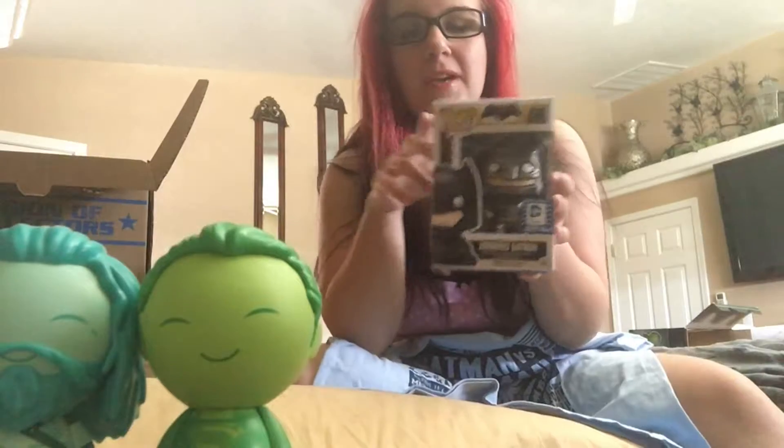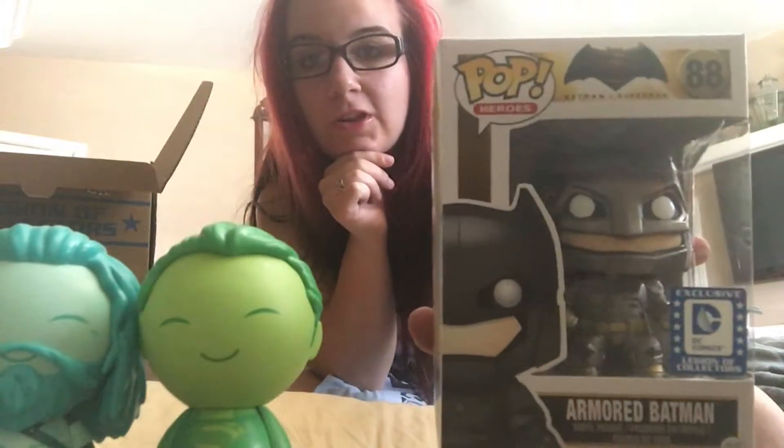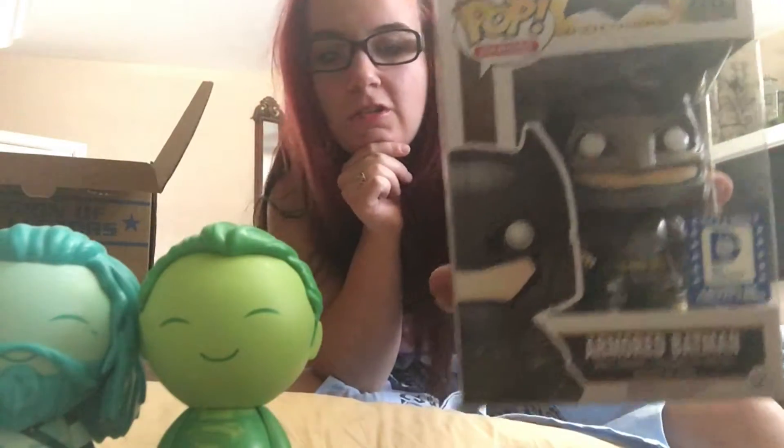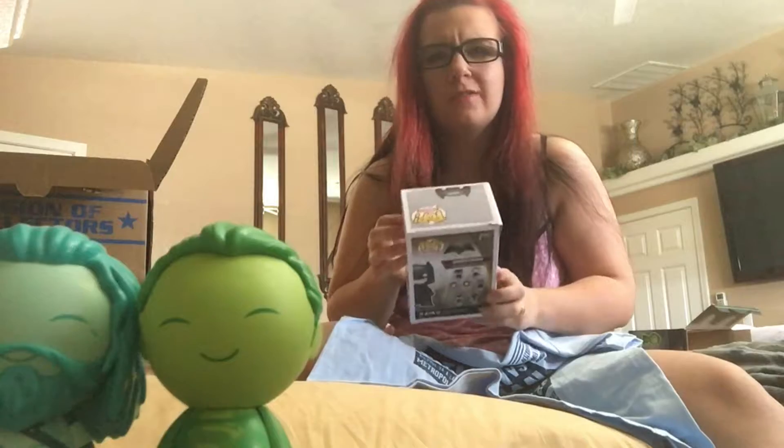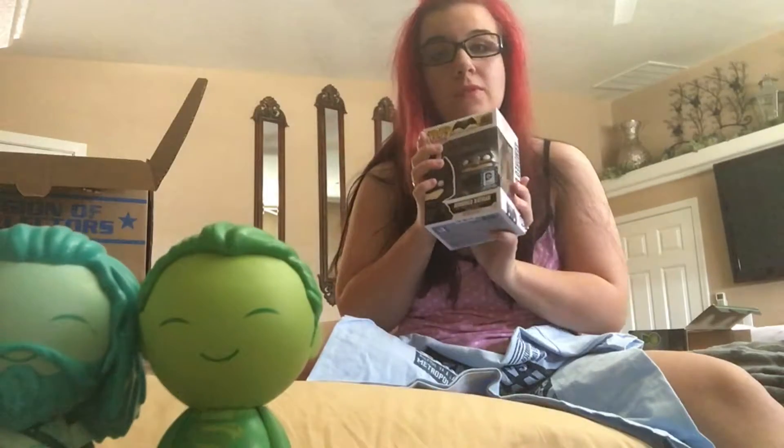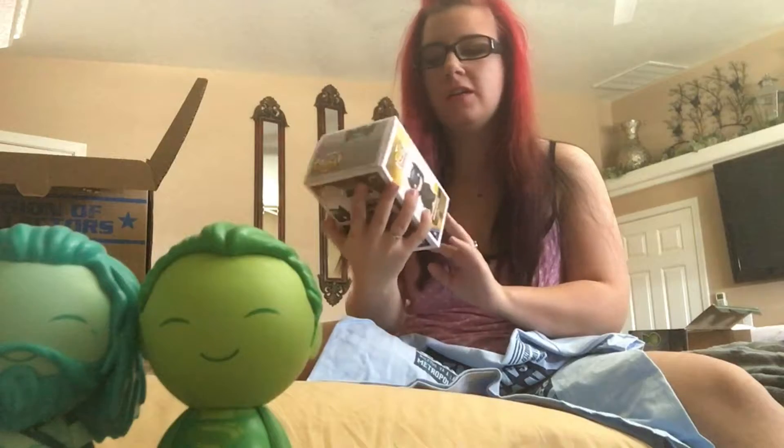The next thing I see is like the main reason I got this box — it is the armored Batman Funko Pop. I collect Funko Pops, for those of you that don't know. I love Funko Pops. It's just like this strange addiction. Like, have you ever seen that show My Strange Addictions? That's like me with these. You can only get certain Funko Pops in these boxes — you can't just go to the store and buy them. So I'm pretty excited about this. This is gonna be a good day for me.